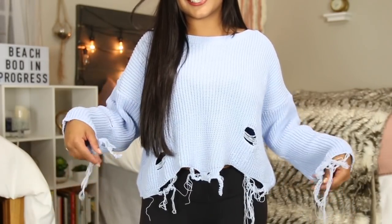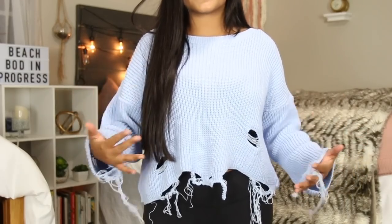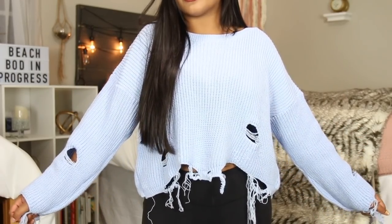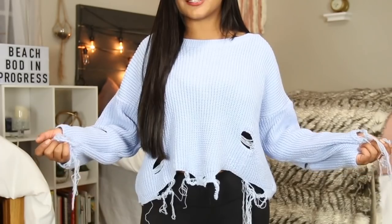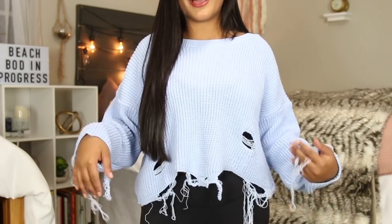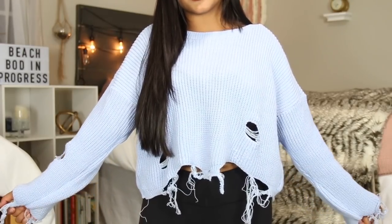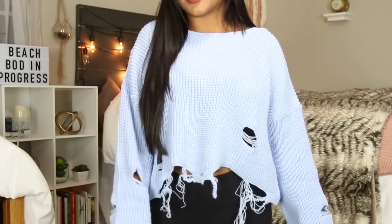So the first thing that I got is this distressed sweater. I've been wanting a distressed sweater like this for so long — I've seen it on everyone's Instagram, and I checked the prices and they're so expensive because they're from boutiques and stuff like that, but this one was from Boohoo and of course it was pretty affordable. They do have this sweater in black and I think pink as well.